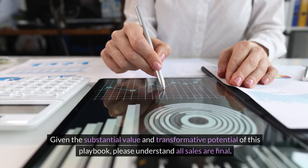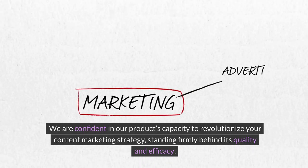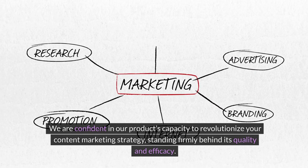Given the substantial value and transformative potential of this playbook, please understand all sales are final. We are confident in our product's capacity to revolutionize your content marketing strategy, standing firmly behind its quality and efficacy.